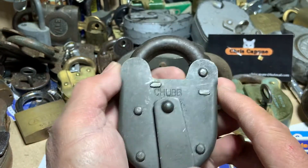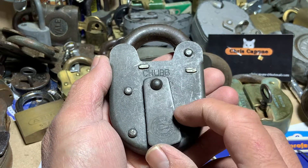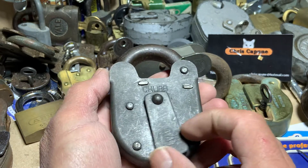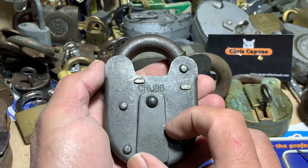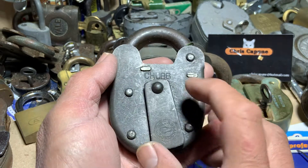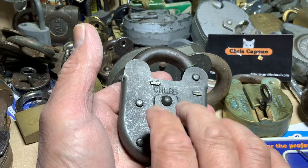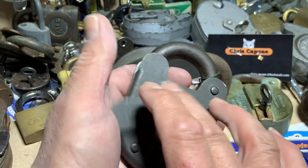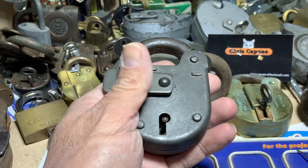Hello again guys, Pompey Picker back again. Today I've got this beautiful Chubb Corvette, which I won on eBay. I actually beat my friend Chris Jones who was also bidding on this, and I know how you feel Chris, because Mr. Capune actually outbid me on two absolutely beautiful Chubs this week.